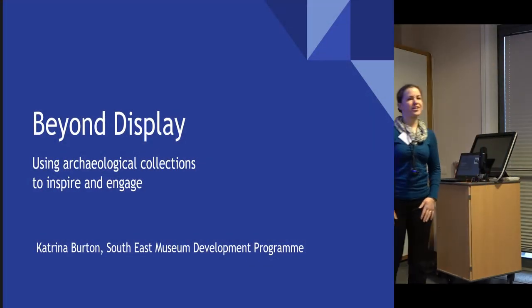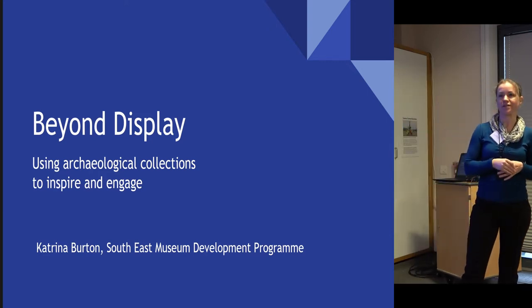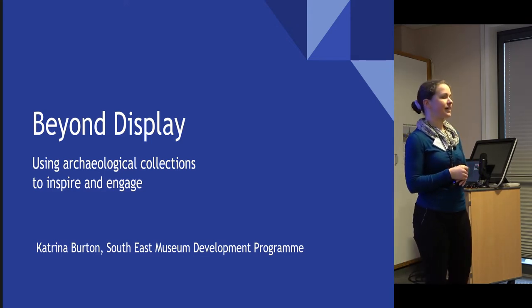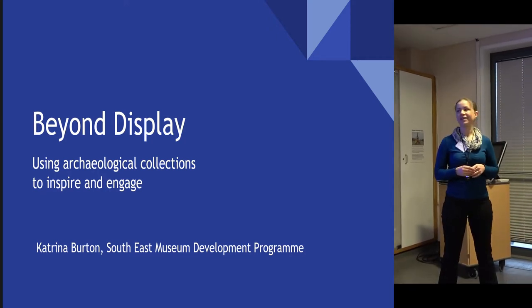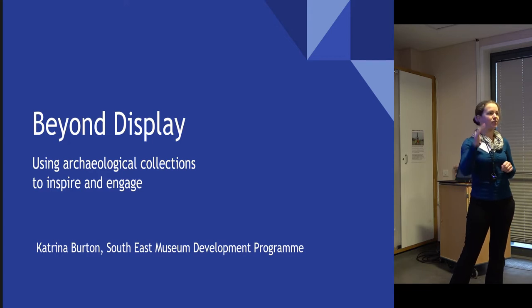For this last session we're actually going to be looking beyond display. My name's Katrina, I'm a Museum Development Officer with the South East Museum Development Programme, but for the last nearly 20 years of my museum life I've been working on the ground in museums in learning and engagement. My most recent role was working at an archaeological site, Fishbourne Roman Palace, right down on the south coast, so you'll see some examples from there as well.